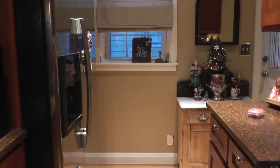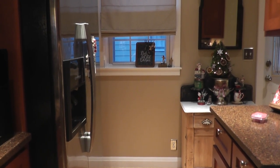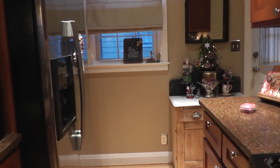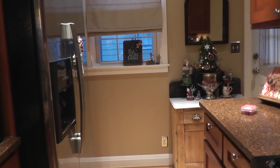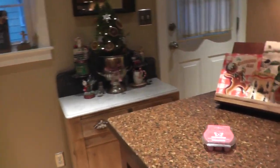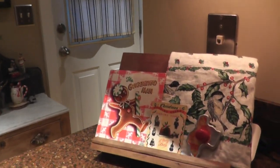Hi everyone and welcome back today. I'm starting my holiday home tour series starting with the kitchen. There have been some definite changes here in the kitchen and my decorating, so I'd like to share them with you — some things that I enjoy, some DIYs, art, and decorating.